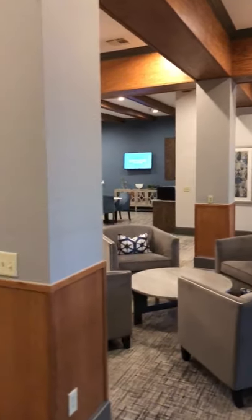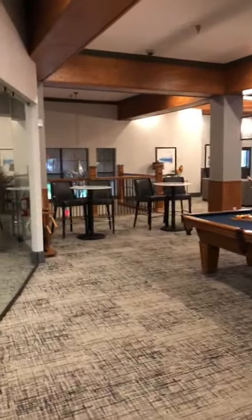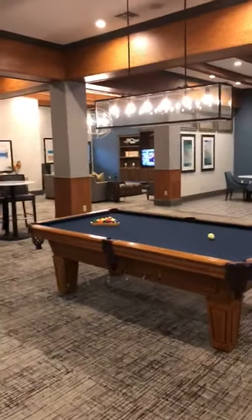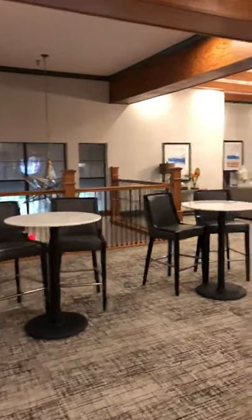Hi everyone, this is Bo from Avanti Hills, and I'm here to show you our Phase 2 Clubhouse. Inside of this clubhouse we have a pool table, multiple TVs and seating arrangements, and free Wi-Fi.